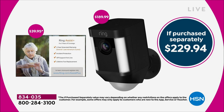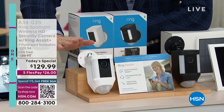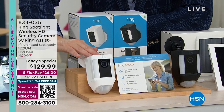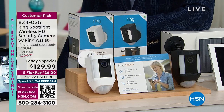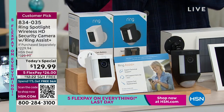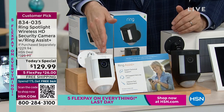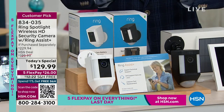We are selling out the white first — it's still outselling black two or three to one. So if white is the one you want, order it right now. If you think white will go better with your exterior, go for the white; if black is right, go for the black. There's no wrong answer.